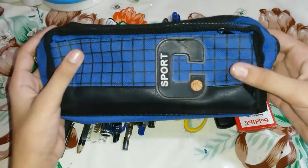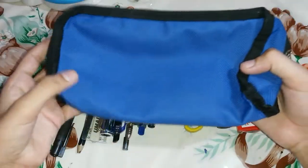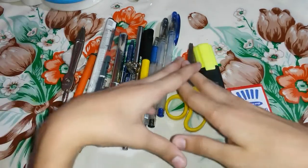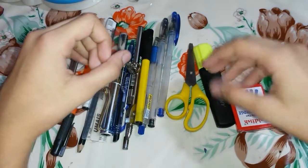So guys, this is the pencil case that I carry. It's got a very sporty look but I really liked it. What I carry in this is basically all these things. I'm gonna tell you what they are, so that you might also keep them in your pencil case if it's necessary.